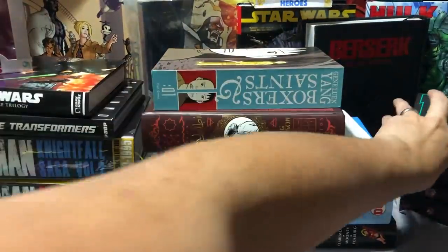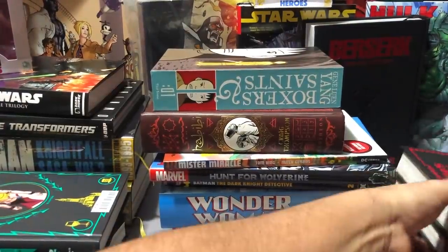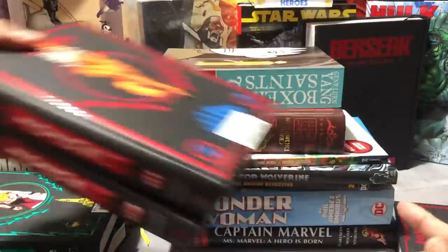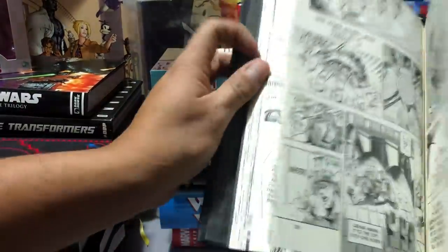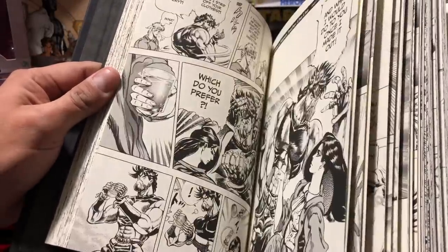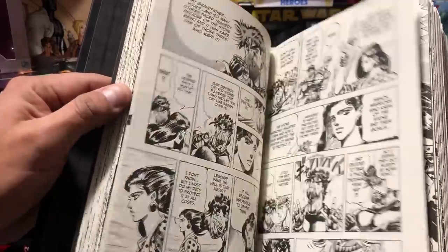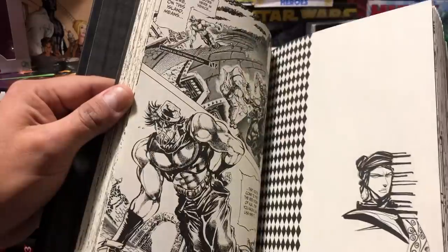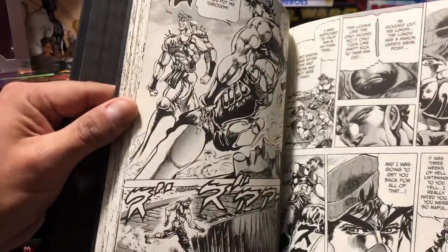That's volume one. Apparently the art style, much like Berserk, changes throughout the years. Here's the rest of the volumes from part two. Some of these characters look familiar from the fighting game I played on the Sega Dreamcast — rest in peace. Just ridiculous, over-the-top, muscular dudes. Hell yes. I didn't know it drew a lot of inspiration from American comics and, just looking at the art alone, Fist of the North Star, and how violent it is — totally up my alley.